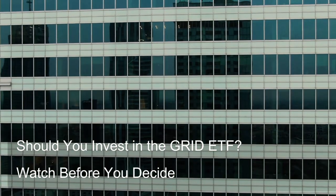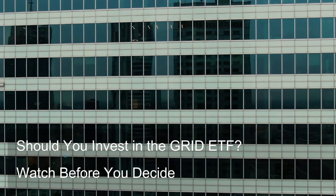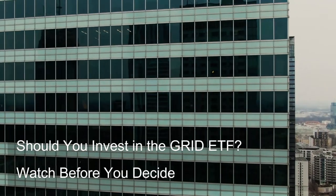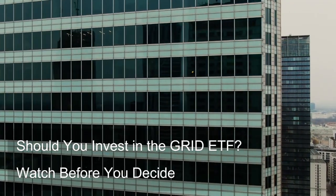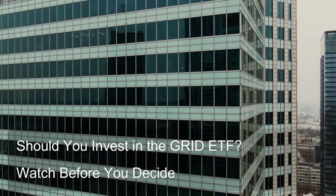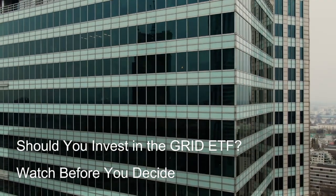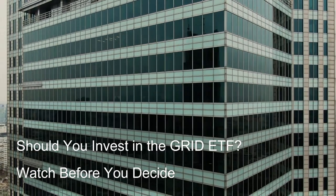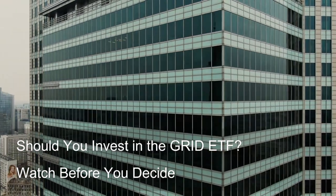Overall asset allocation: The ideal allocation for the Grid ETF depends on your investment goals, risk tolerance, and time horizon. A younger investor with a longer time horizon might allocate a slightly higher percentage compared to someone nearing retirement with a more conservative investment strategy.